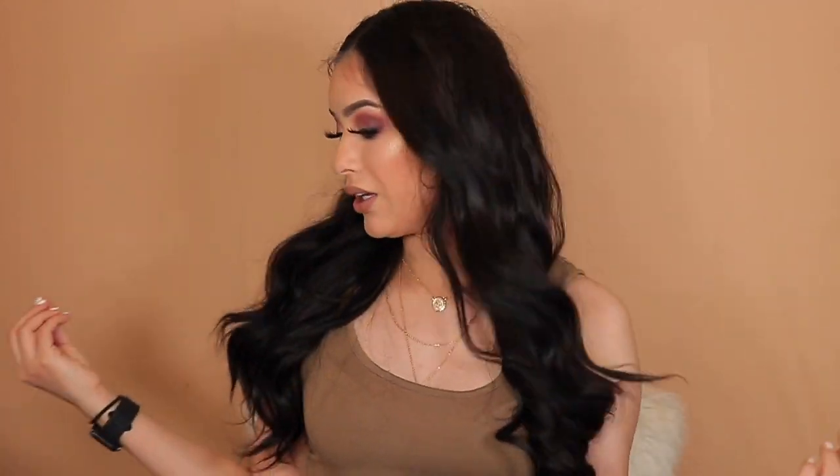If you guys want to know what is on my skin, I did this makeup tutorial live on Facebook, so go check it out. I also did two cooking videos over there. Follow me on Instagram and Snapchat as well. Thumbs up this video if you like short, to-the-point videos. If you guys want to know how I get my hair looking like this or the products that I use, let's go ahead and get started.